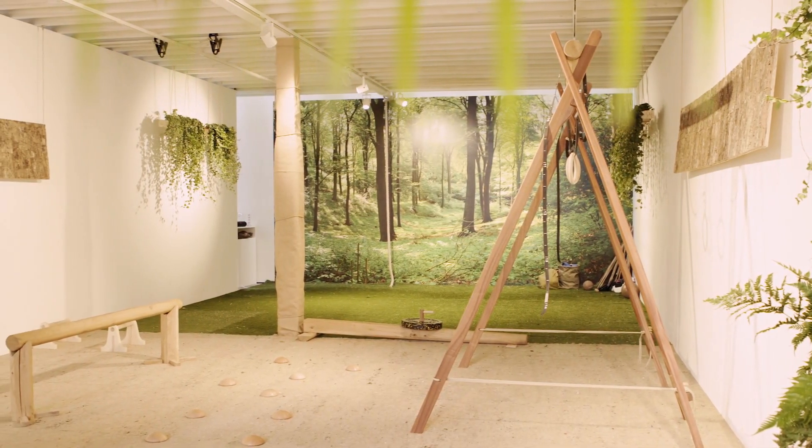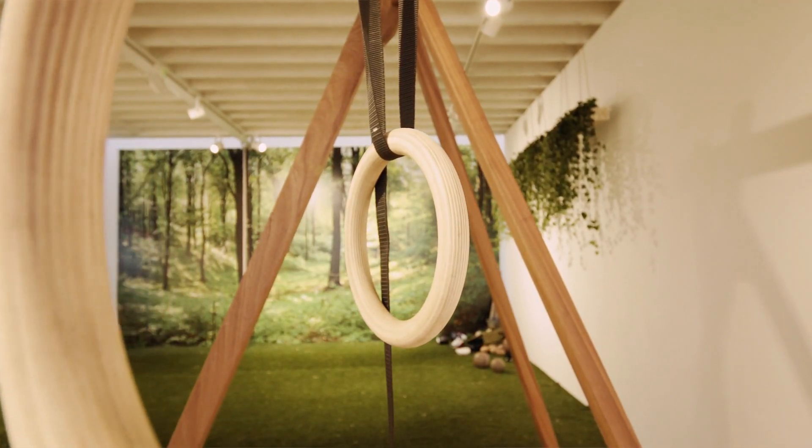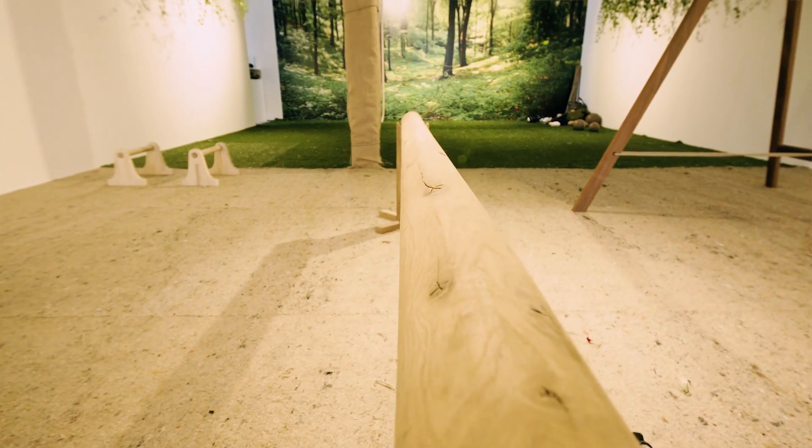BioFit is about evolution-friendly fitness. We have three cohesive interconnected pillars: a training method, a collection of bespoke equipment, and our own gym interiors.